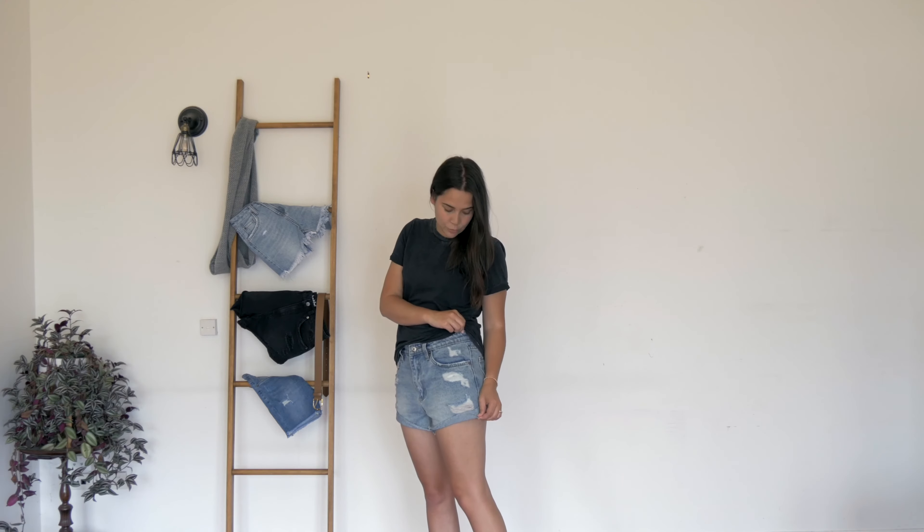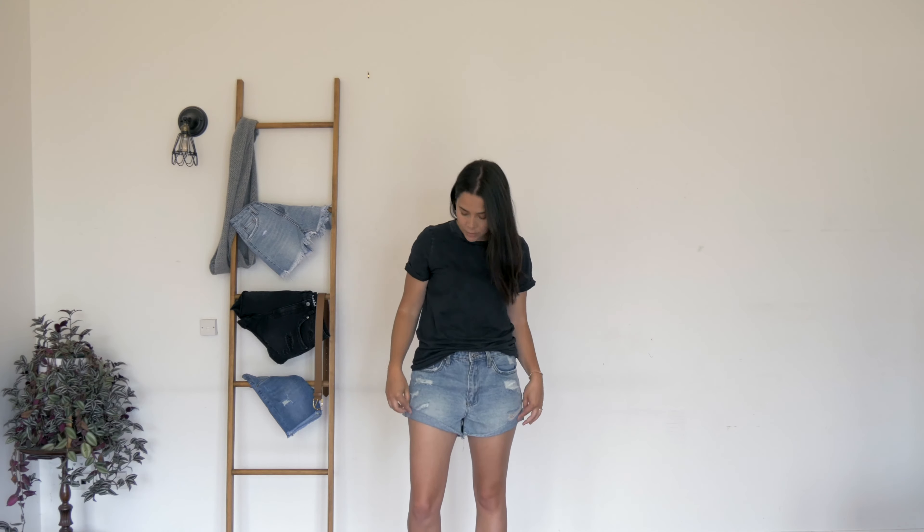I am 167cm tall and wearing the size small in these, and I'm generally a size 10 all round. They are approximately 26cm from the top of the waist down to the cuff, and they have a twisted cuff down the bottom which gives them a really nice unique look.